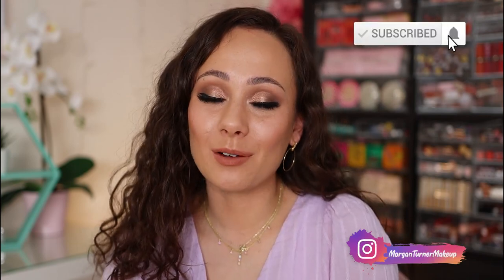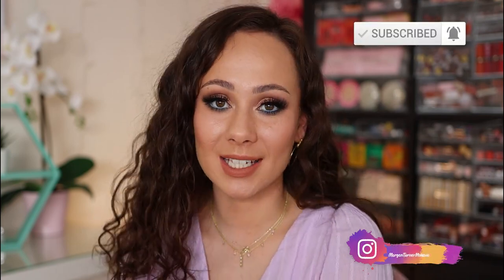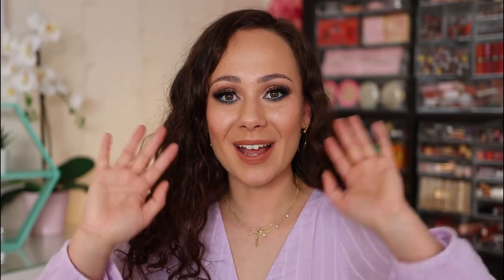There we have it — those were all 14 palettes that I tried in the month of March. I hope you guys enjoyed it. What was your favorite palette that you tried this month? If you aren't subscribed to my channel already, I would love it if you would consider taking the time to do so, and I will see you all in the next one. Bye guys, have a good one.